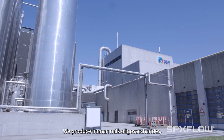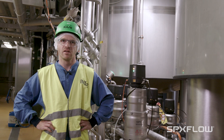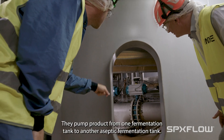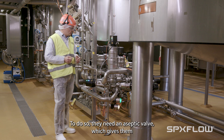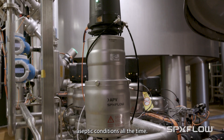Here at DSM-Förmling in Esbjerg, we produce human milk oligosaccharides that are used in infant formulas. Therefore, we need the highest aseptic standard in our process. They must maintain aseptic conditions as they pump product from one fermentation tank to another aseptic fermentation tank. To do so, they need an aseptic valve which keeps aseptic conditions all the time.